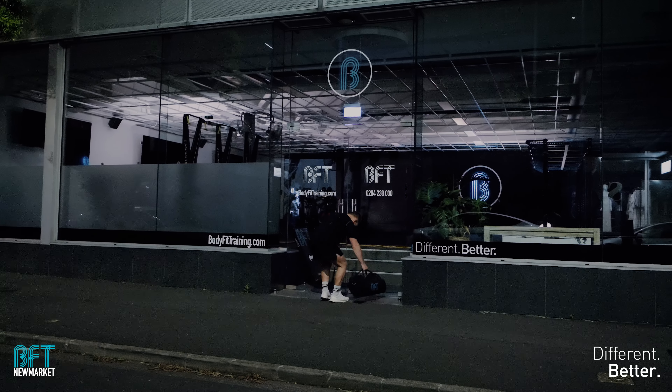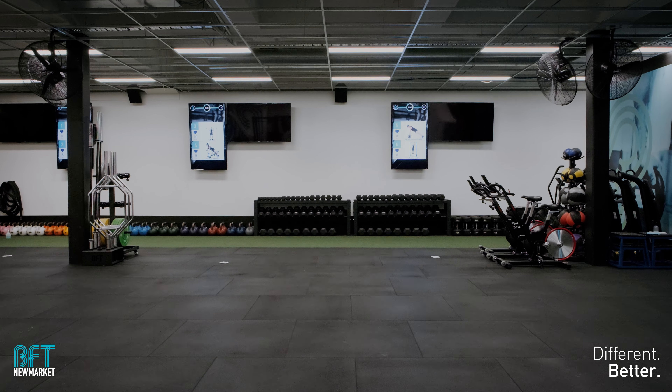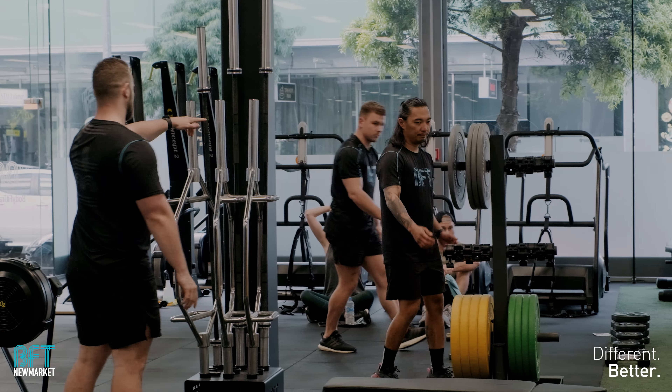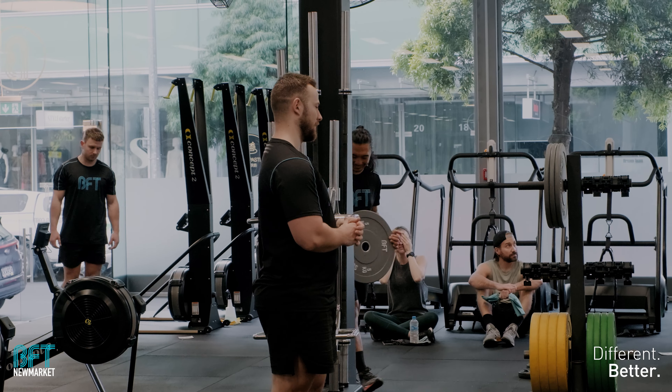I thought I'd give you a breakdown of what went into the video and the edit. The first thing we did — me and Brocky — was sit down, have a coffee, and ask: what do we want to achieve? What is the overarching question we're wanting to answer? We came up with 'BFT is different,' which ties into the slogan 'different is better.' For Newmarket specifically, we felt there's a real sense of community, and we wanted to try something different with the lighting, which I'll show further down.